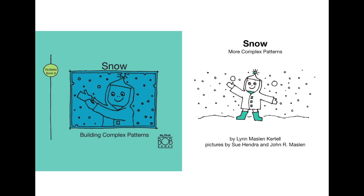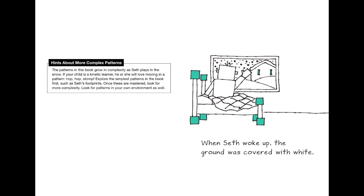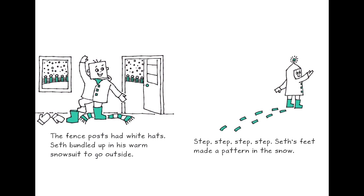This book is called 'Snow: More Complex Patterns' — the most complex pattern is the snowflakes — by Lynn Maslin Cotton. When Seth woke up, the ground was covered with white, and the fence posts had white hats. Seth bundled up in his warm snowsuit to go outside. Step, step, step, step — Seth's feet made a pattern in the snow. It's a new pattern he is trying to make.